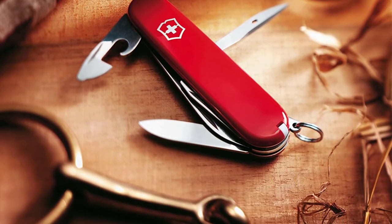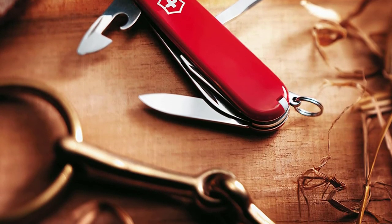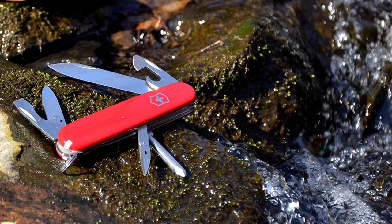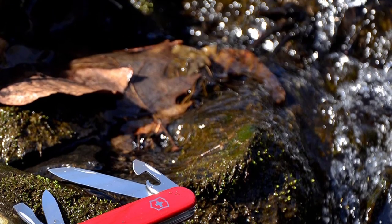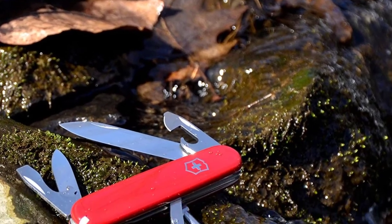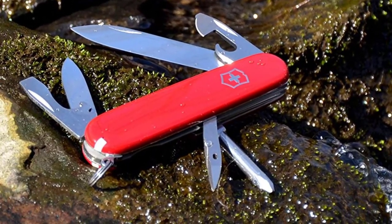This pocket knife is equipped with 12 functions such as a bottle opener, Phillips screwdriver, small blade, 2.45-inch large blade, and a can opener with a small screwdriver. The item is lightweight and comes with a lifetime guarantee against manufacturer defects in workmanship.